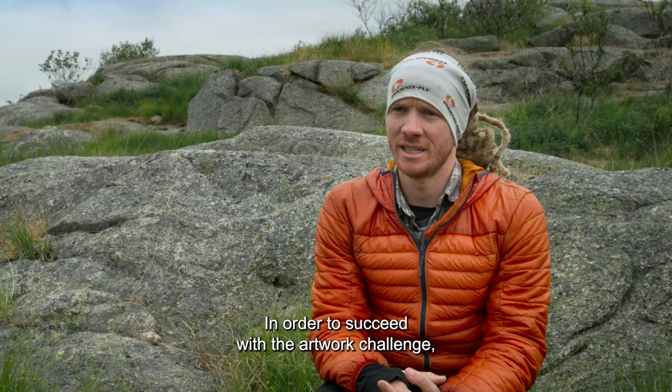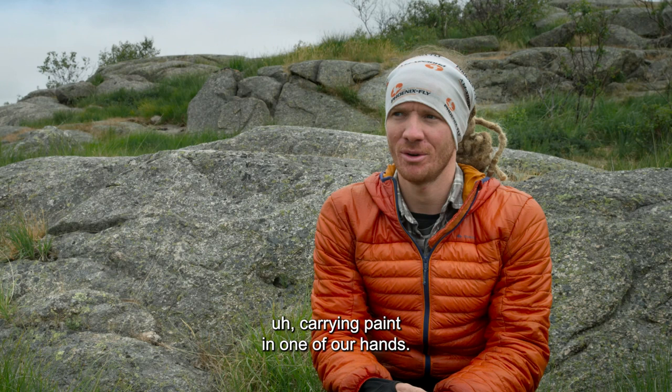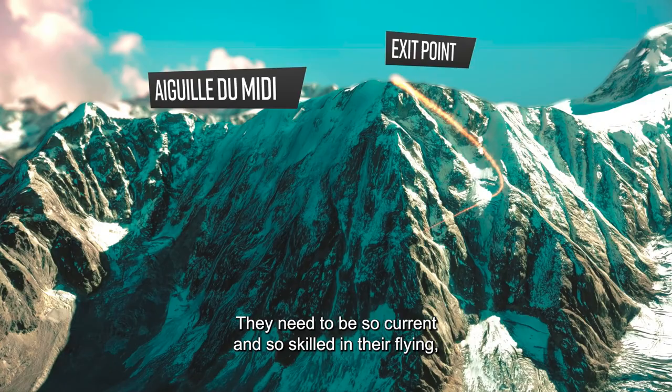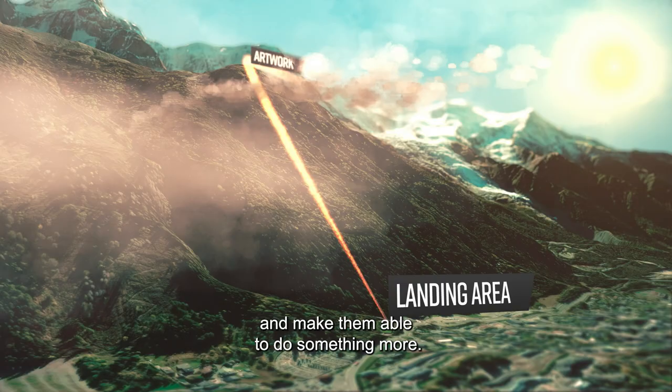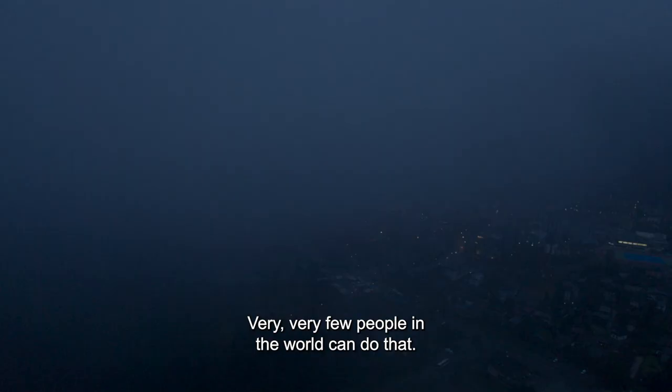In order to succeed with the Artwork Challenge, one of the first things is actually being able to jump off of a mountaintop in a wingsuit, carrying paint in one of our hands. They need to be so current and so skilled in their flying that being just meters above the ground is something they're comfortable with — and that makes them able to do something more. Very, very few people in the world can do that.